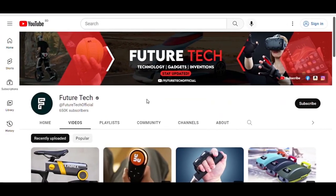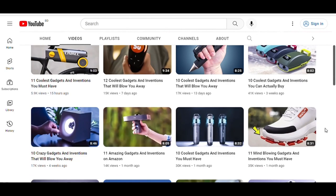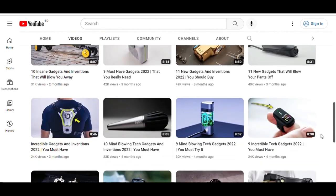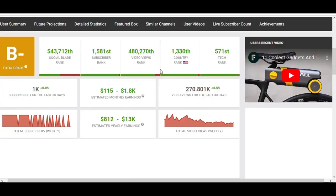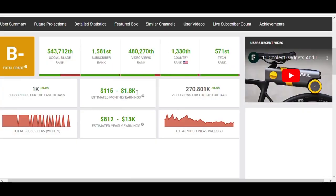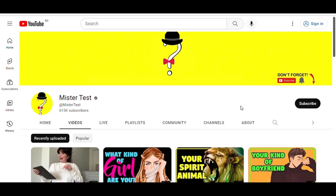Niche number three is the gadget niche. If you like discussing different gadgets, this could be an excellent niche. The example channel is called Future Tech — they make videos about gadgets that people can buy. They have over 600k subscribers and make approximately between $115 and $1,800 per month.